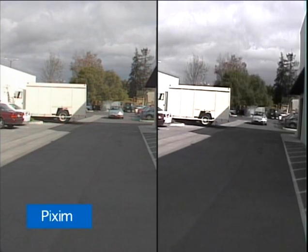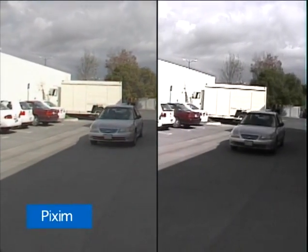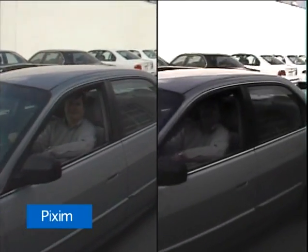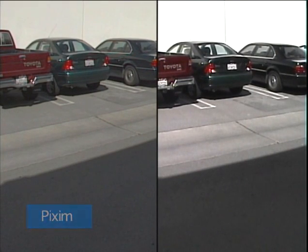Bad guys like to drive away in cars. In this sequence, as the driver approaches with the Pixim camera, you can see the detail of the car, the driver's face, and the cars behind him. With a CCD based camera, the face is dark and you can't even see the detail of the cars behind him well.